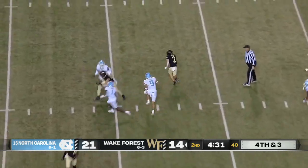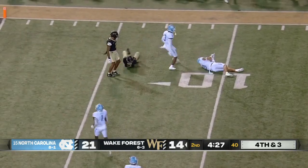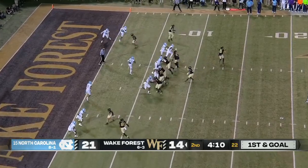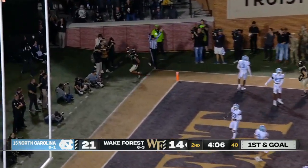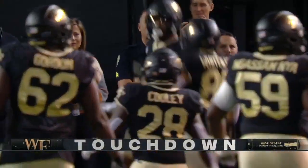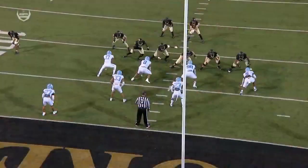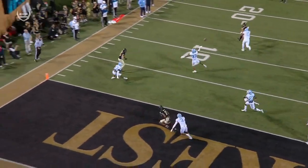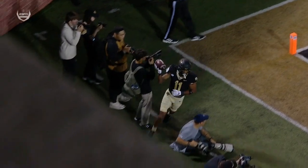Hartman, got it to Moore, gets loose. One man to beat, but he can't beat him. Hartman off the play fake, goes to the end zone, he's got his man Donovan Green. And Wake Forest has come all the way back. Sam Hartman using his legs, going off to the right to extend the play a little bit, and then right when Donovan Green makes it.